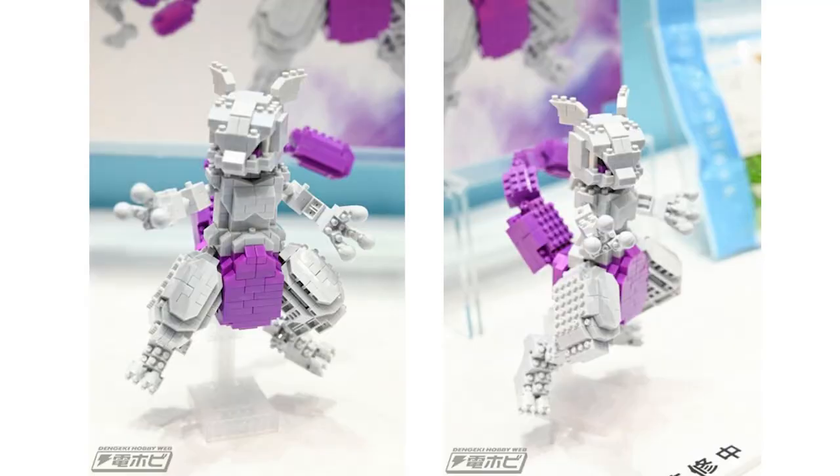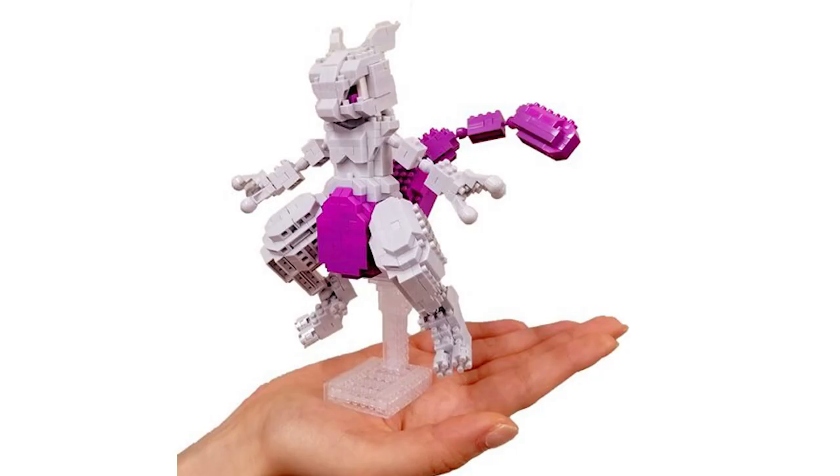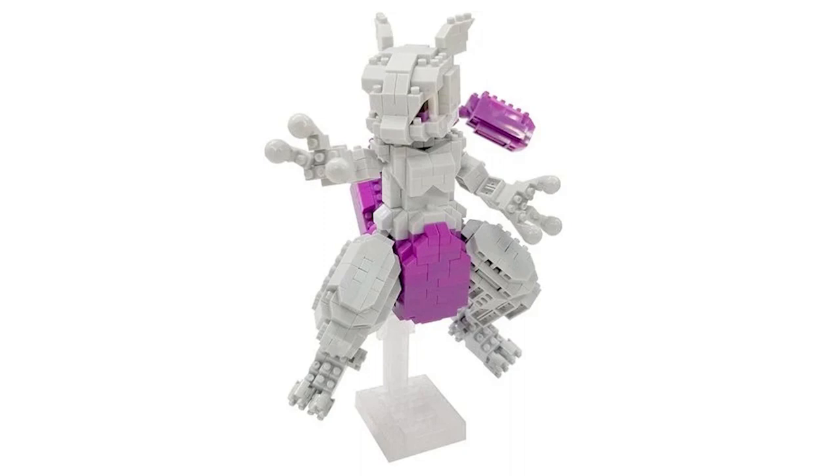Like this new deluxe Mewtwo nanoblock set. This one's going to be coming out real soon. It does run about $40, but it is five and a half inches tall and 620 pieces, so it's going to keep you busy for a little bit and looks actually pretty dang good. I'll also be sure to link all of the other upcoming and current nanoblock sets because there's actually quite a few out there.